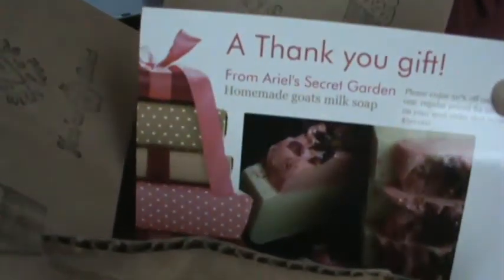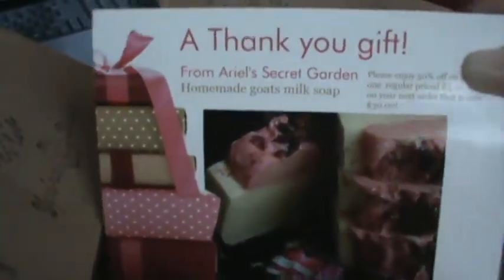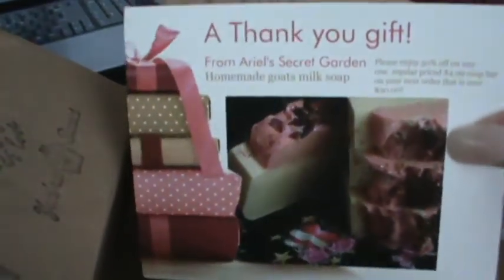She also gave me a card. So that's my very first time ordering from Sherry at Ariel's Secret Garden. I am so impressed - she gave me so many things. I'm sorry it was so fast, I was just excited opening it up. Her stuff is amazing - and there's my box!